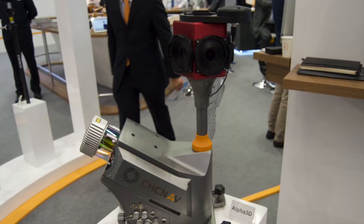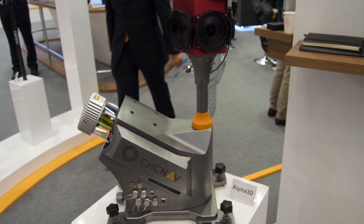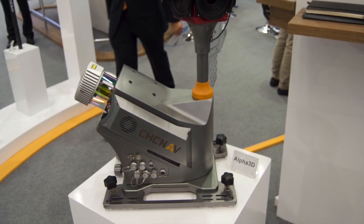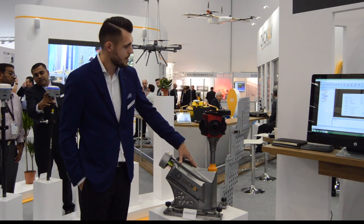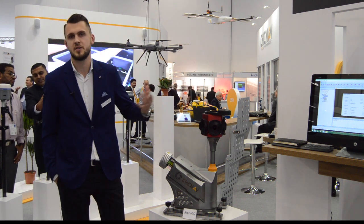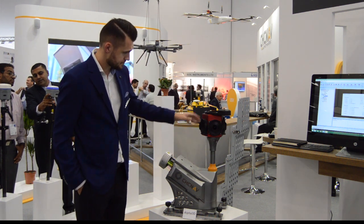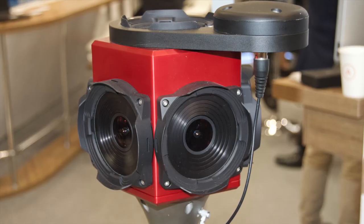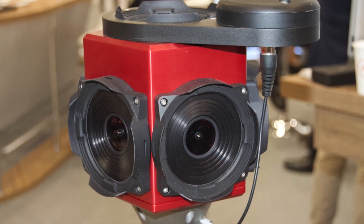We tried to create a very competitive, very high performance, premium class instrument — a combination of hardware and software. From the hardware side, you can see the device here. We use a high performance laser scanner with 1 million points per second scanning speed, a high resolution panoramic camera, and in our software you can process both the point cloud and images, with all data synchronized.